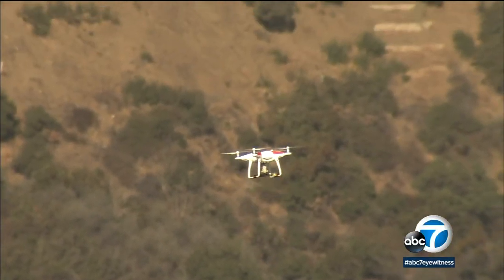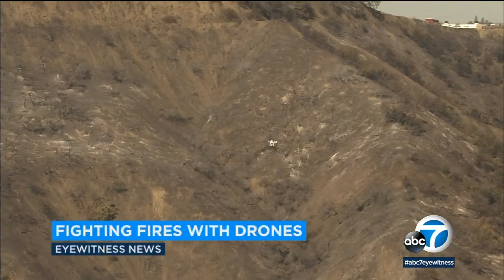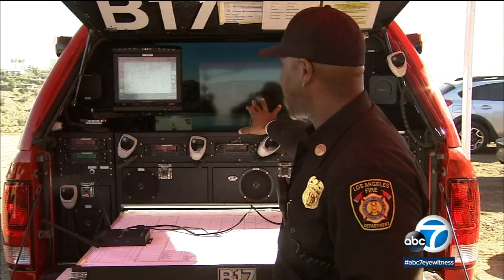A small drone surveys the Skirball fire burn area in Bel Air. It's owned and operated by the Los Angeles Fire Department. The high definition video it captures is sent to a battalion chief's vehicle in real time.